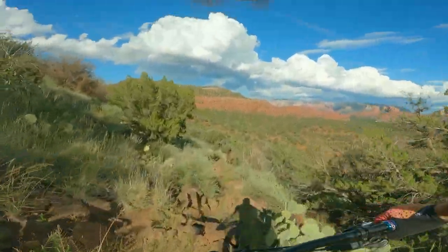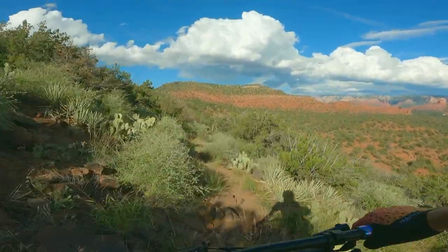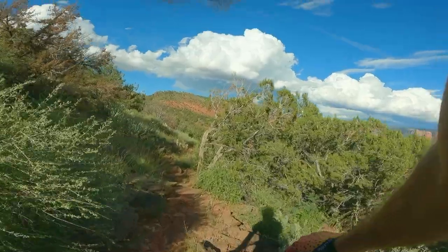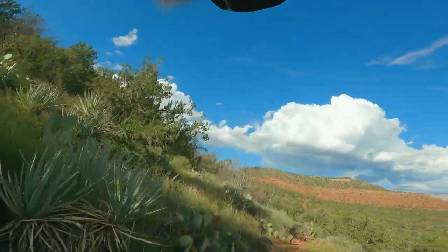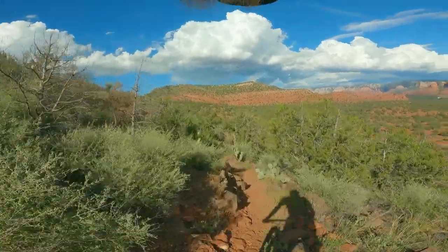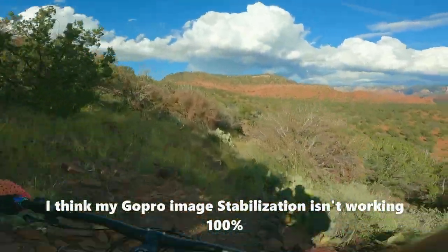Oh my god, this volcanic rock is gnar. Trail Fork says this is a blue trail, but at least this section of it is definitely a black — it's not double black. Holy cow! Just smacked my pedal so hard on a rock that I stopped there. That was brutal. Let's keep going. The goal is just not to crash, because this volcanic rock will not feel good. It's so sharp.